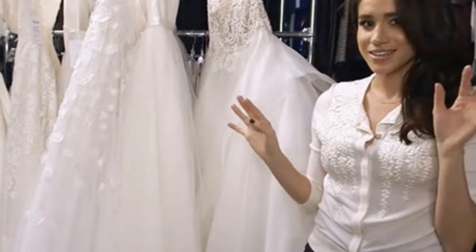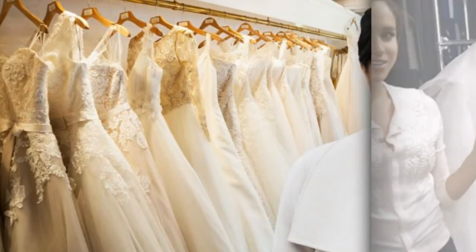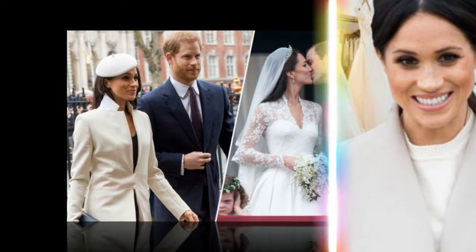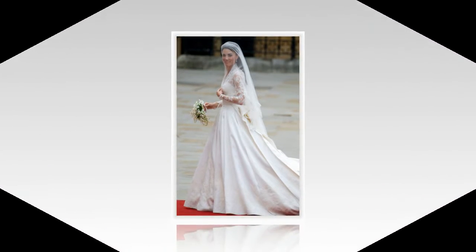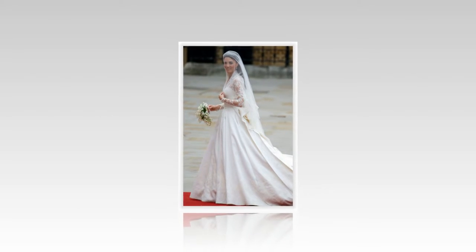Who is Meghan Markle's wedding dress designer Clare Waight Keller? Clare Waight Keller, 47, is a British designer from Birmingham. She has previously worked at Calvin Klein and Ralph Lauren. In 2017 she joined Givenchy as artistic director of Haute Couture. Meghan chose to work with Keller for her timeless and elegant aesthetic, impeccable tailoring, and relaxed demeanor.